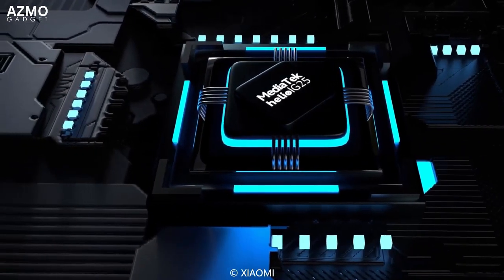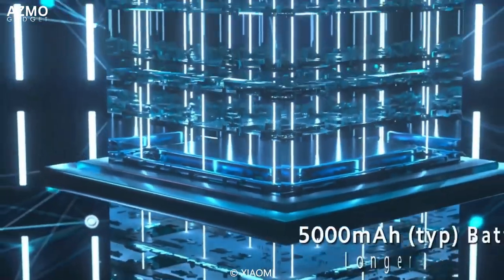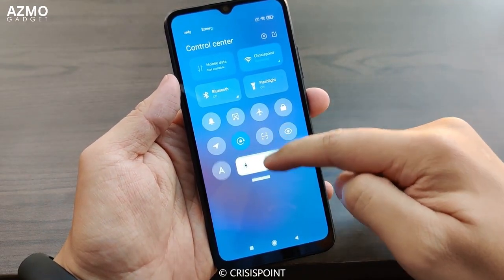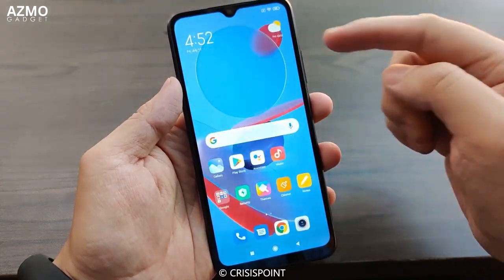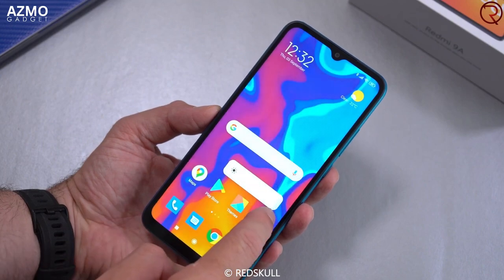The phone is also equipped with a MediaTek Helio G25 processor, which makes it very responsive and fast in running apps and games. So if you're looking for a phone with an affordable price but interesting specifications, the Redmi 9A can be the right choice for you, with a jumbo battery, good camera, 4G support, and enough performance to run the apps and games you want.